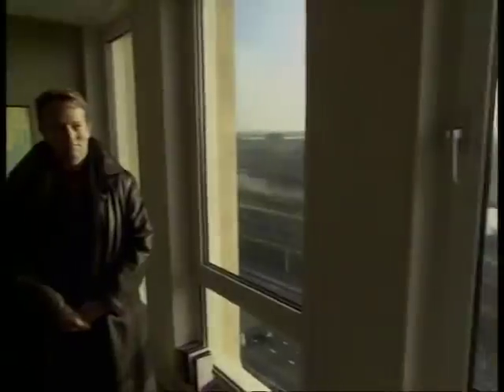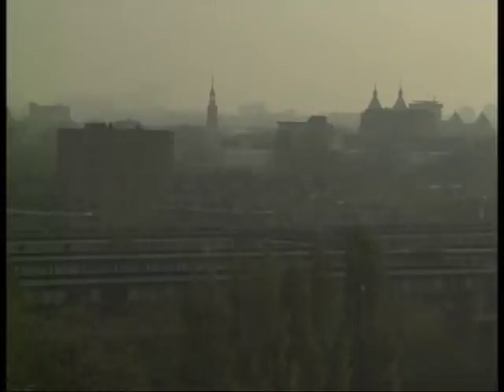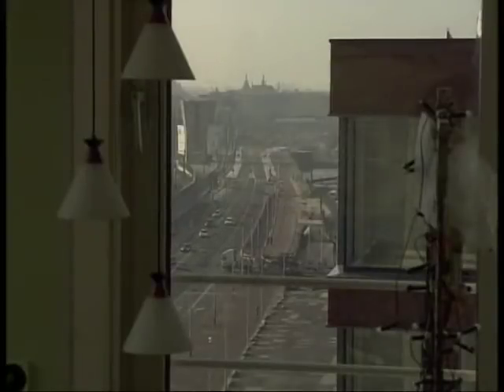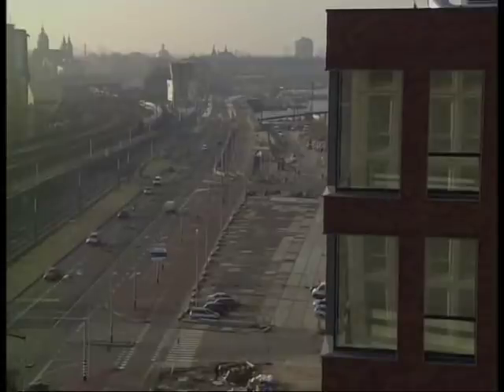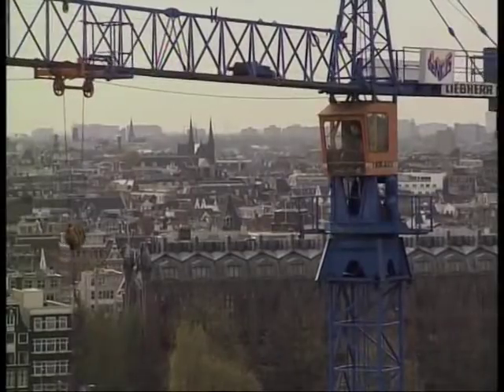Elke ochtend kom ik hier uit de deur. De ene keer is het helemaal dicht, wit, mist. En de andere keer is het dit. Of de ondergang van de zon is hier prachtig. En hier zie je de hele stad. Normaal in Amsterdam moet je een woning ongeveer zes keer aanbieden voordat iemand zegt dat hij die woning wil hebben. Hier hadden we minder dan twee aanbiedingen nodig. De mensen die we op die manier gevraagd hadden bleken ook heel erg bereid hun woonduur te gebruiken om deze woning te gaan huren. Dat geeft aan dat je hiermee een selectiemechanisme hebt waarmee je een groep naar die woningen toe haalt die ook echt geïnteresseerd zijn.